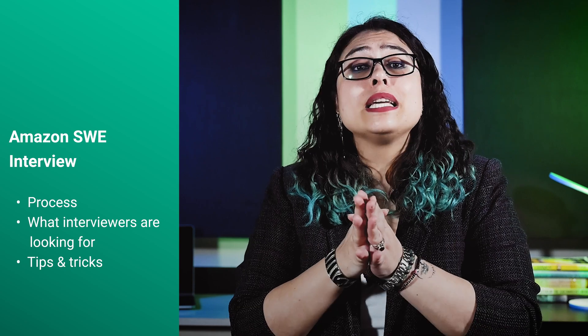Hi everyone, I'm Aastha. Today I will talk a bit about the Amazon software engineer interview process. After watching this video, you should have a good overview of the process, what the interviewers filter for, and a couple of tips on preparing for this.